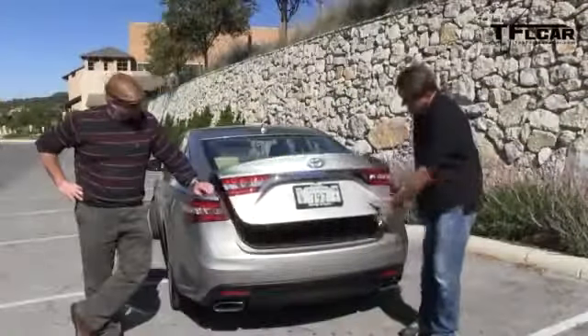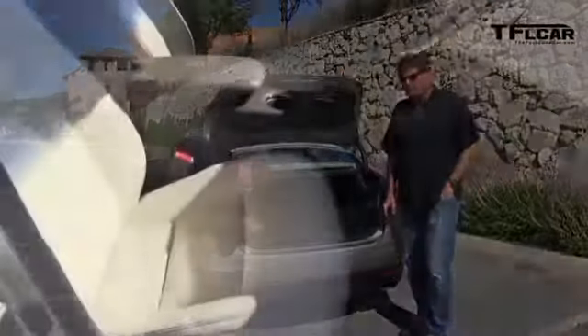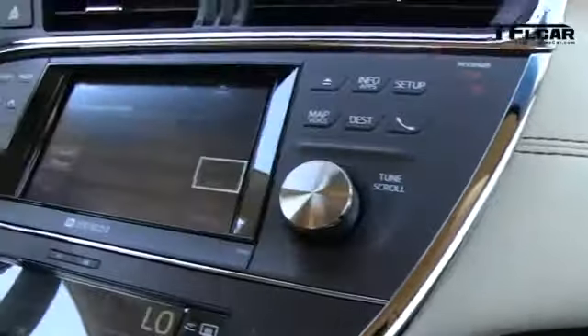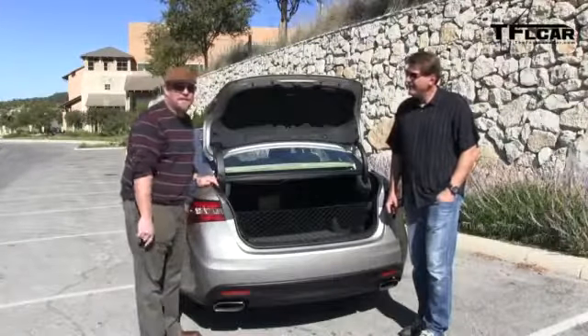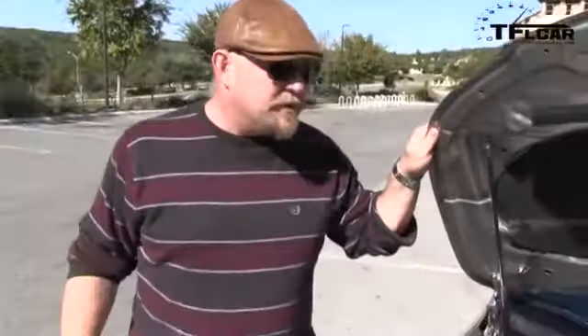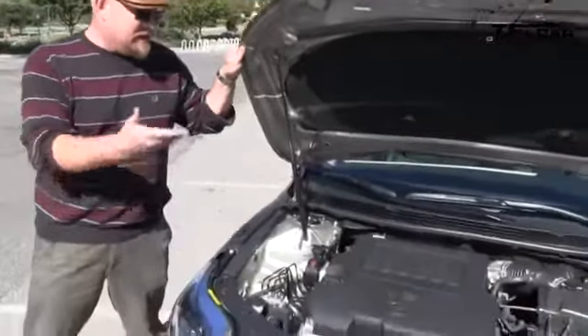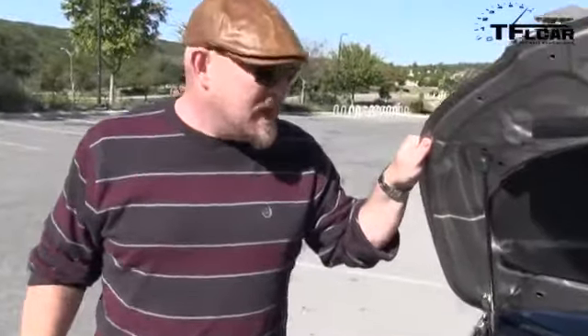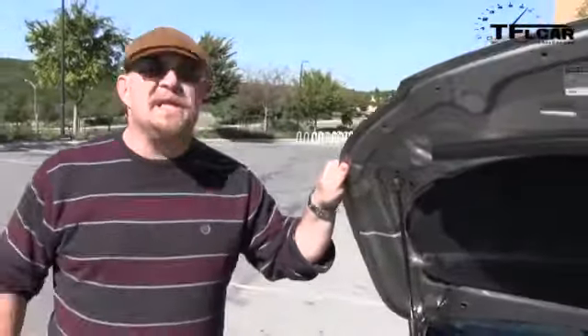Back here in the non-hybrid version, there's a huge trunk — 16 cubic feet of space. Under the hood: 3.5 liters, 268 horsepower, and 248 pound-feet of torque in a V6 package that gives this car some serious legs. Is it direct injected? No, it's not — Toyota doesn't believe in that, at least not in this car.